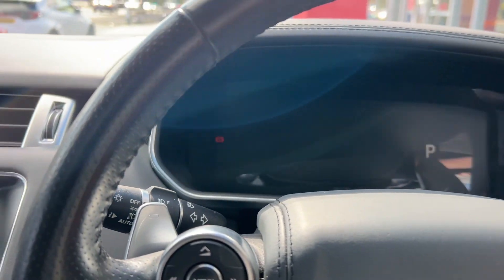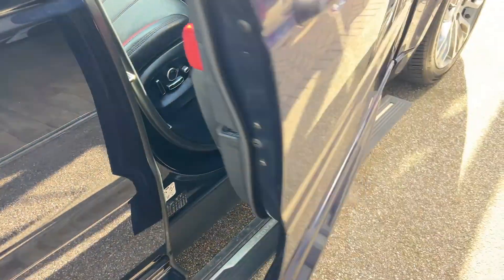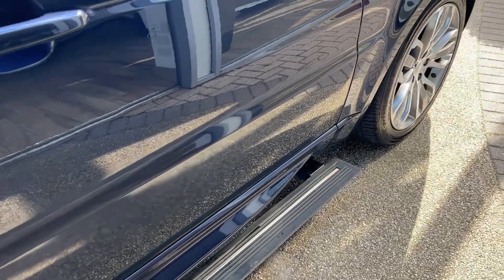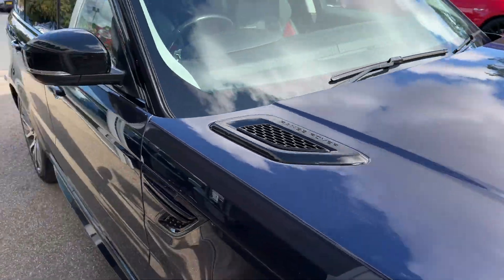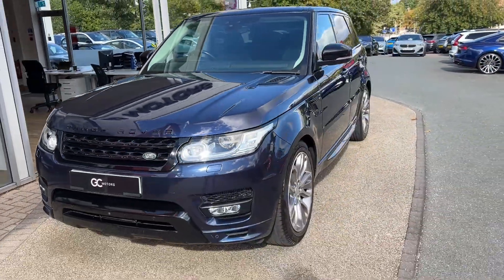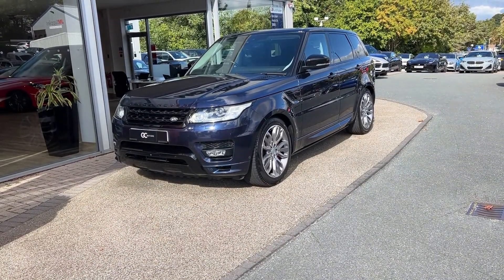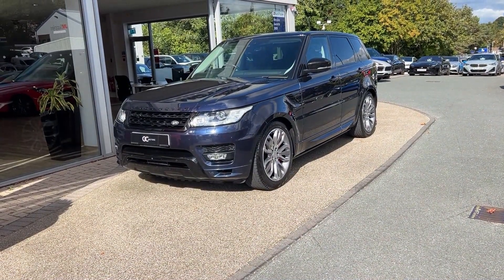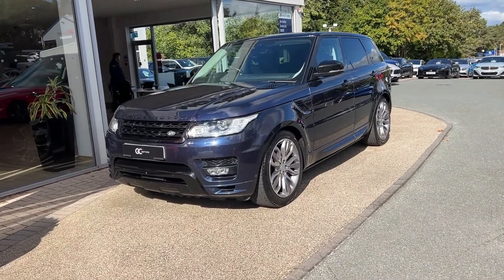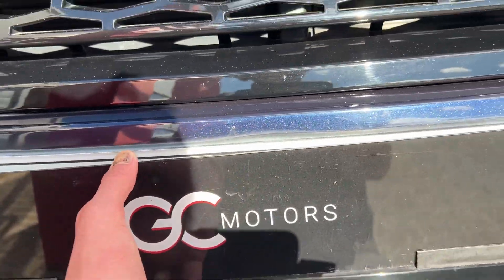We'll step out to give you one more look from the front and demonstrate the deployable side steps. This vehicle is now live on our website — to view pictures or read more specification please go to gcmotors.co.uk. If you'd like to speak to us, you can call us on 01423 500170. Thank you very much for your time today and goodbye.